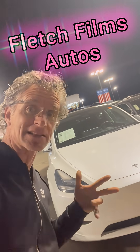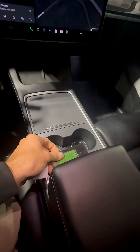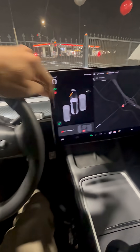What's up, it's Fletch with Fletch Films — the Tesla Model Y 2021, let's check it out inside. To enter the vehicle, use the app or just wave the key card right around here and you're in. Start it with your foot on the brake, wave the key card right here and it'll be ready for motion. Then select reverse or drive, and we'll put it back in park.